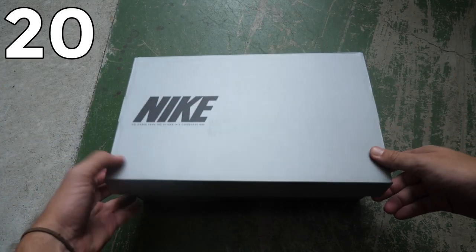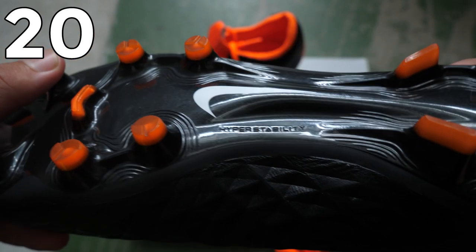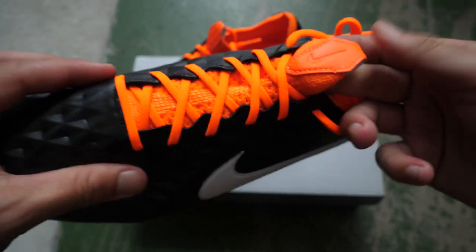Hi guys, Ian from the Football Boots team and today we're looking at the 20 best Nike boots of the season so far. We're starting off with what is a brand new release: the Nike Tiempo Legend 8 in the Future DNA colorway.